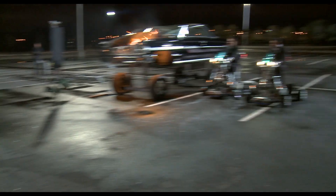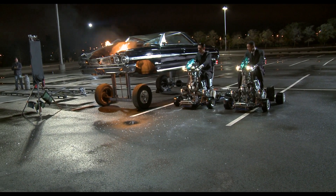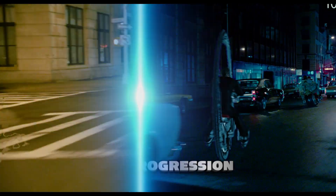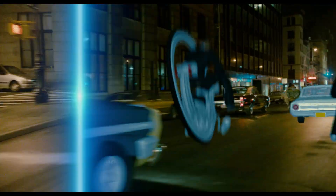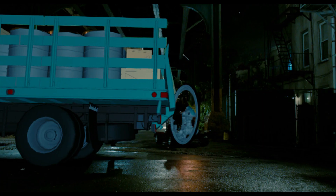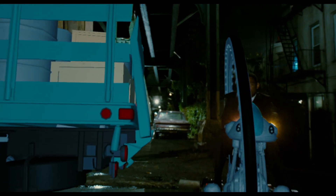The go-karts have Porsche engines, so they'll actually go very, very fast. There will always be a CG element to it in that making the wheel move and when it has to careen down the street. But ultimately, the visual effects department will lay in the tire and erase the go-kart.